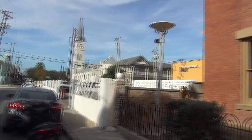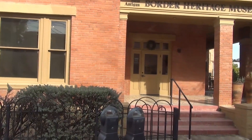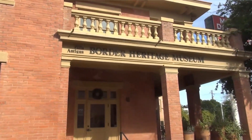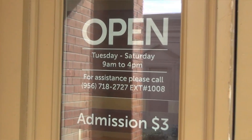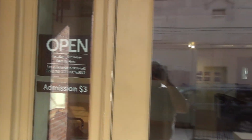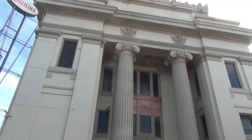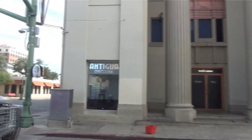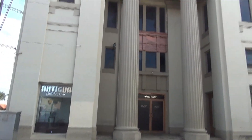Then on the block behind the cathedral is the Judge Jose Maria Rodriguez House, which is now the Border Heritage Museum. This is one reason why I hate going out on Mondays — museums are always closed on Mondays. This used to be the Laredo National Bank, which is now Antigua discotheque — a bank turned into a discotheque.